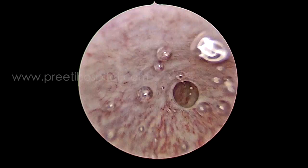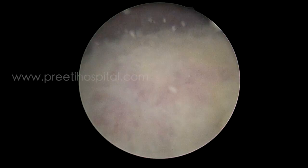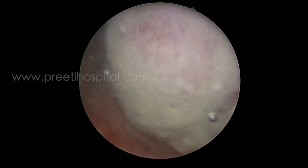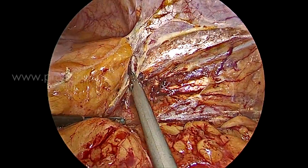Cystoscopy was performed before the nephroureterectomy. The large mass was seen arising from the ureter, not from the bladder mucosa. We did not perform TURBT because the mucosa would be lost — that is why we did not do TURBT.